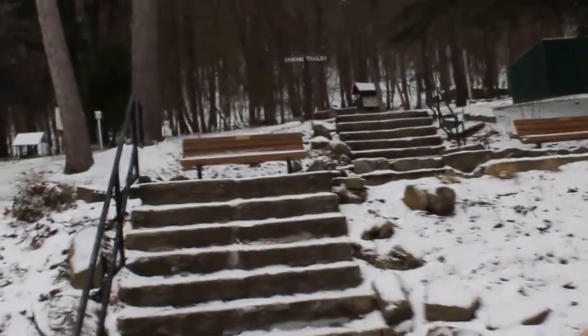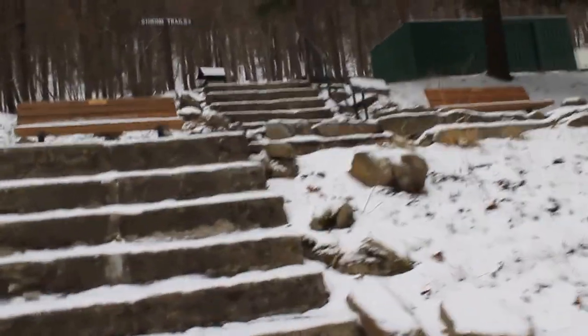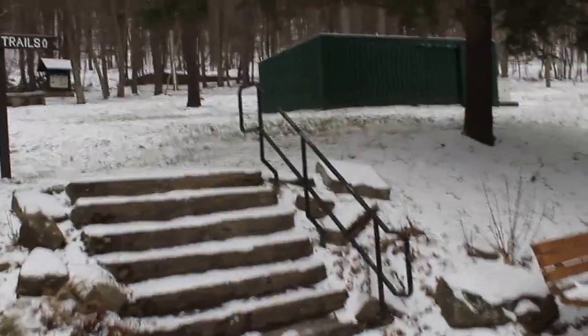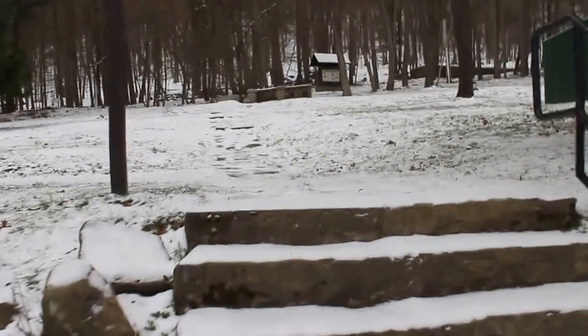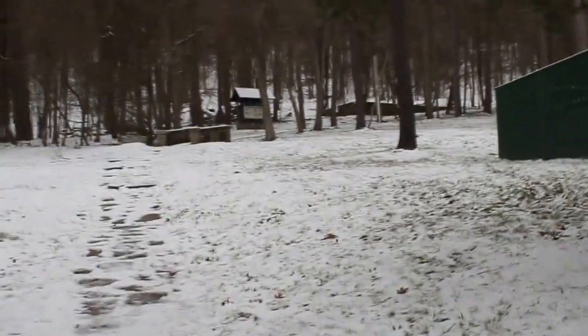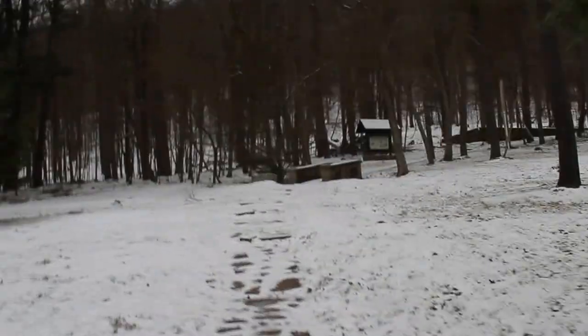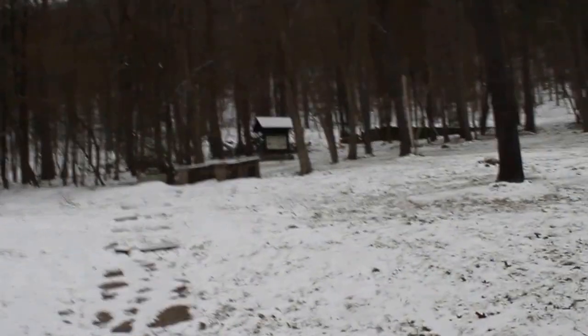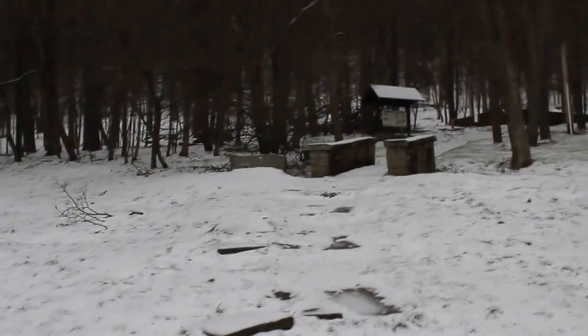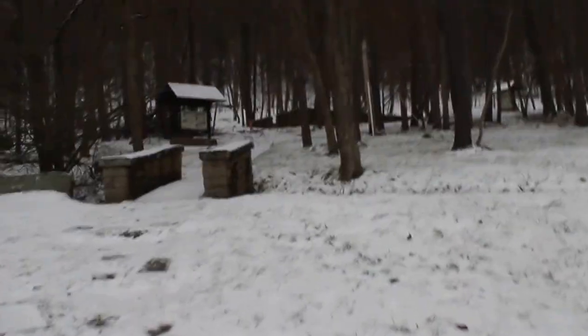This is the old zoo that used to be here in the Red House area, taken down back in the 40s I do believe. Rumor has it that park rangers used to capture animals to stock the zoo for the summer campers and let them go in the fall after the camping season was over. Allegheny State Park's own weather station — beautiful stonework from back in the day.